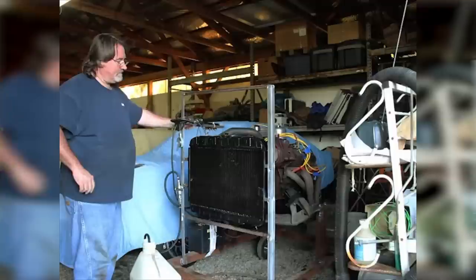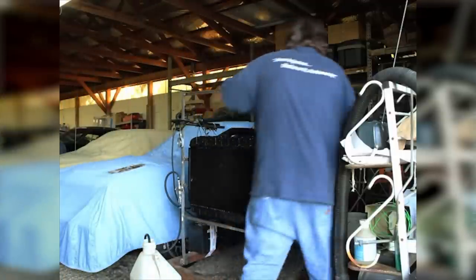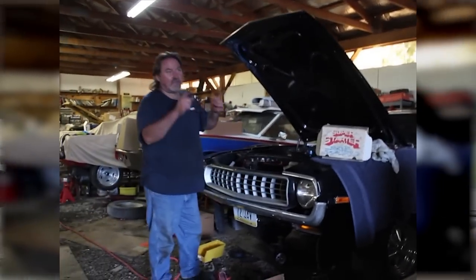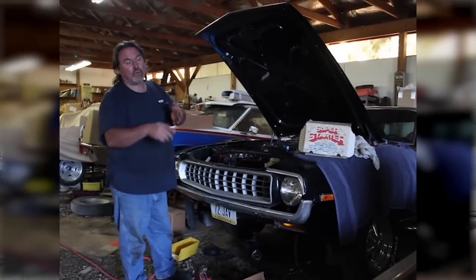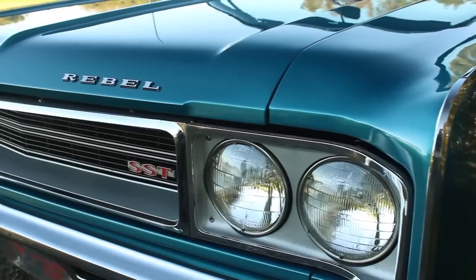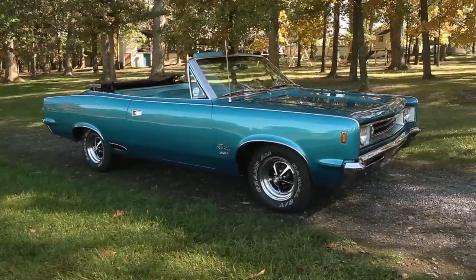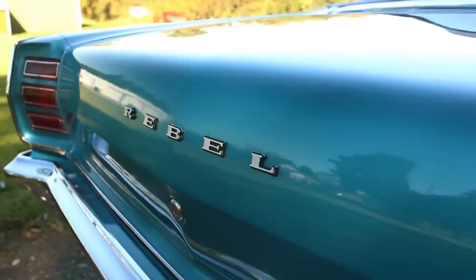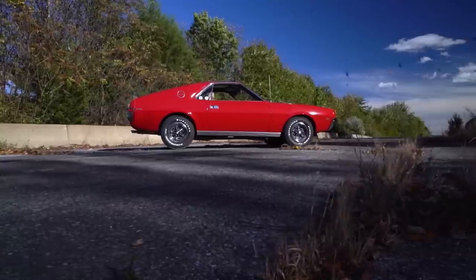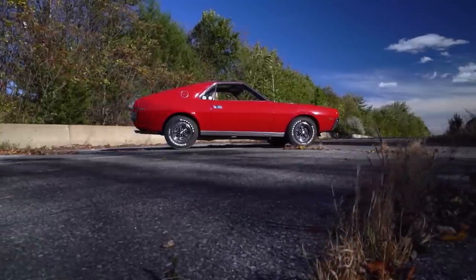My friend that we're taking this to — his name's Homer — and I jokingly call him the AMC Whisperer because he is a really smart dude. He knows his stuff. He's owned all kinds of American Motors, Jeep, and Chrysler products — he knows these things inside and out. In fact it was his blue AMC Rebel Convertible that we featured in one of our Time Warp Test Drive videos, and it was also his red AMX that was featured on Motor Week for the Muscle Car Memory segment. We're on our way to his house right now, and hopefully by the end of this video we'll have a working transmission in this car.